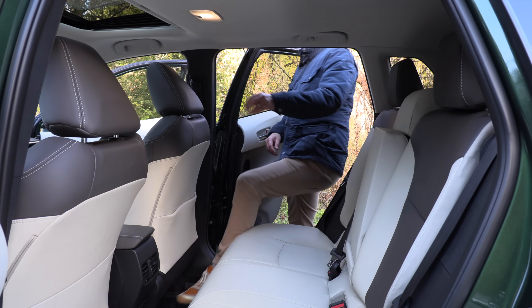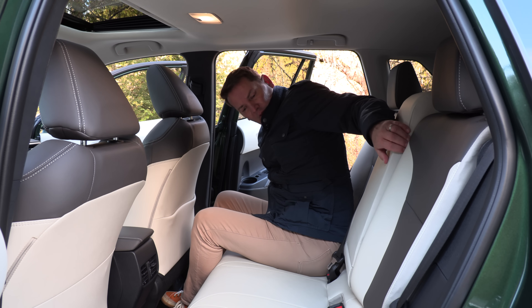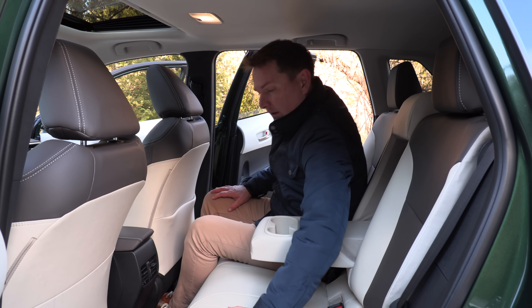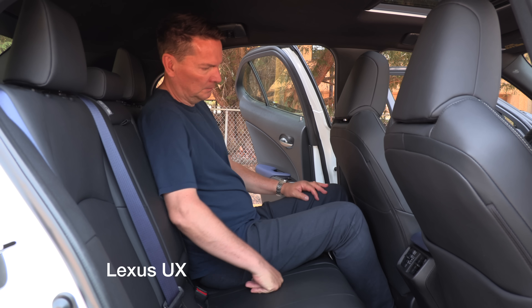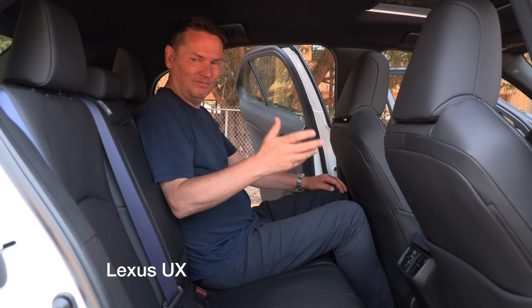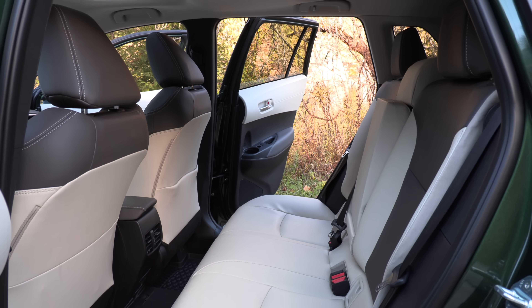The backseat is a bit controversial. You'd think with a brand new vehicle they might try to make best-in-class space, but Toyota didn't do that. The backseat is adequate — not particularly roomy. All other competitors, including the Crosstrek, the Seltos, and the Qashqai, all have more space in that backseat.